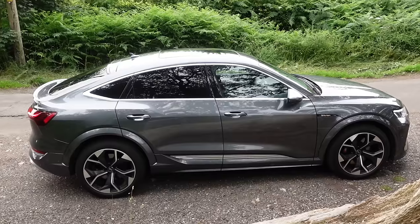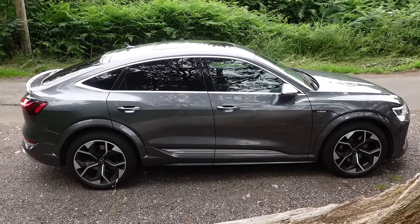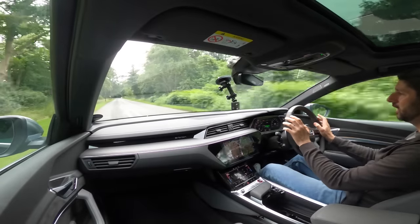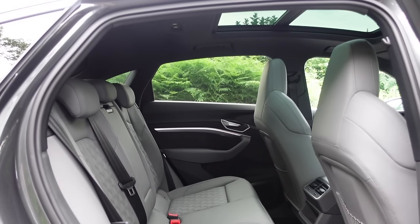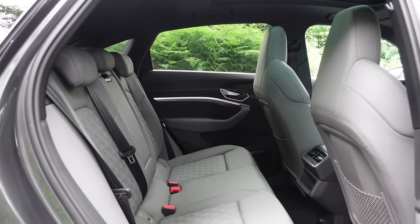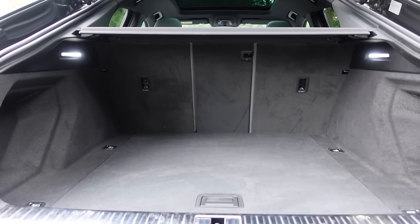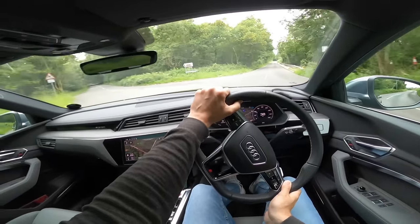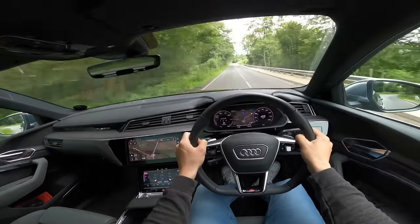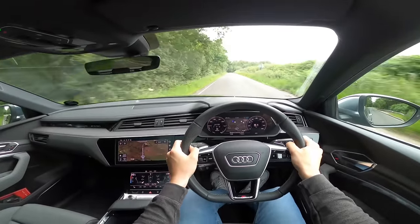The suspension is so comfortable — the compromise of a heavy car with soft suspension to deliver comfort is brilliant. It's extremely comfortable and your passenger is going to absolutely love it. The car itself is huge — massive rear space and a massive boot. Even with the slanted roofline, rear passengers still have plenty of space. The optional panoramic sunroof brings a lot of light into the car, which is a really nice touch.